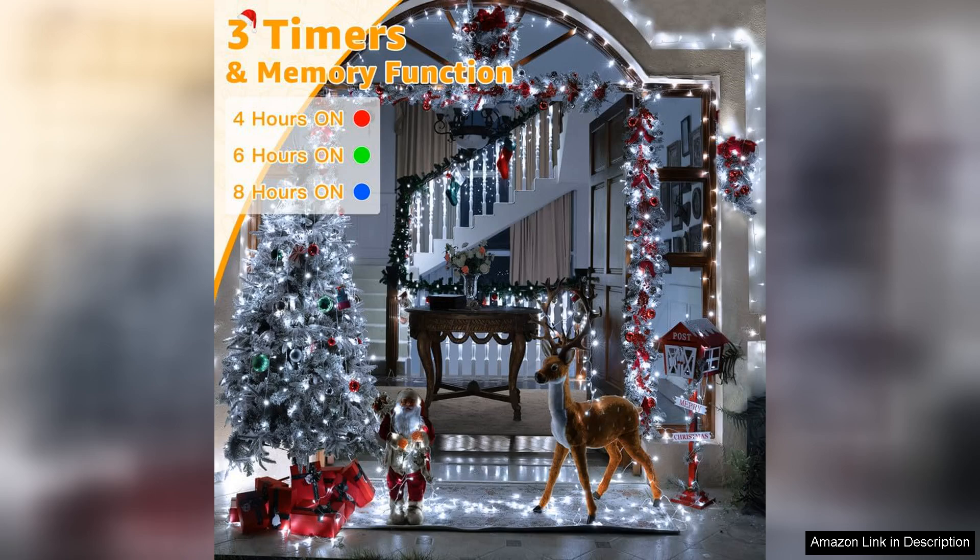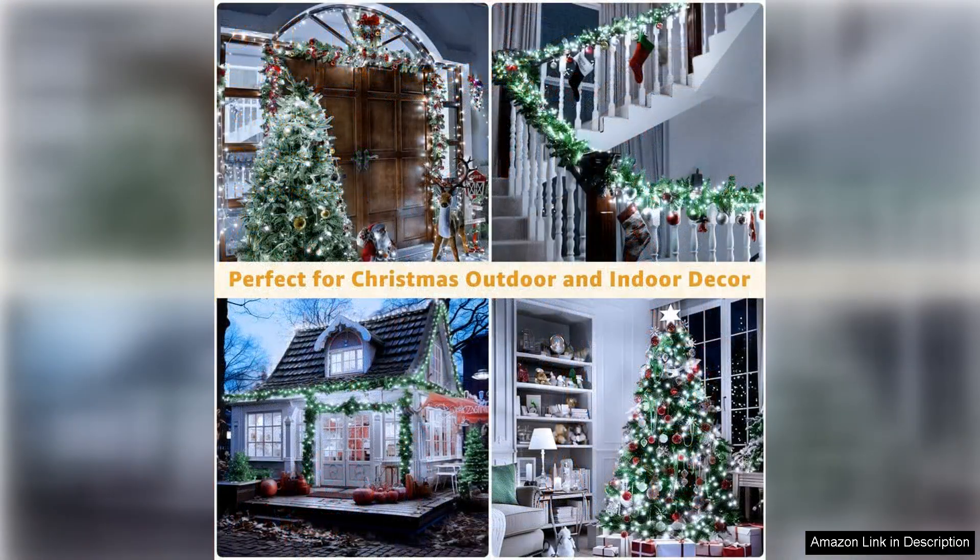One minor drawback is that the lights do not have multiple lighting modes — they shine consistently in a cool white hue. However, I prefer this simple elegance over flashy effects, so it worked out perfectly for my needs.